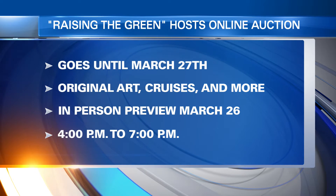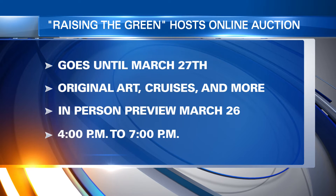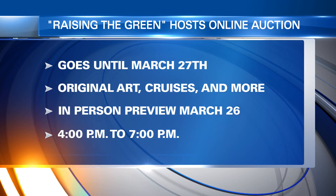The fundraiser goes until the end of the month, March 27th. There will be an in-person preview of the items on March 26th, happening from 4 to 6 p.m. in Hallwood.